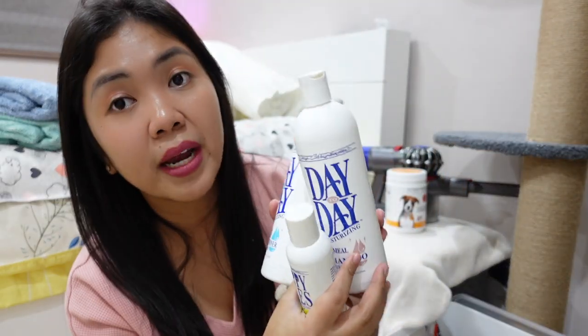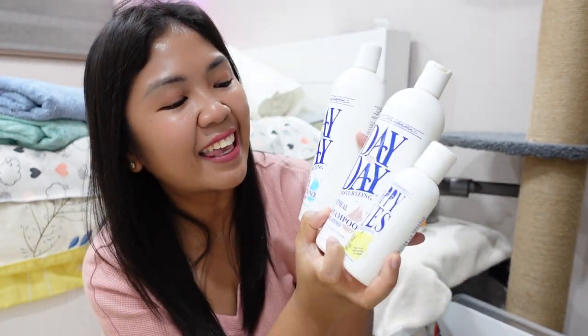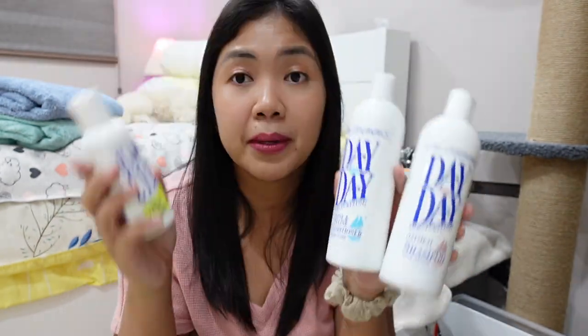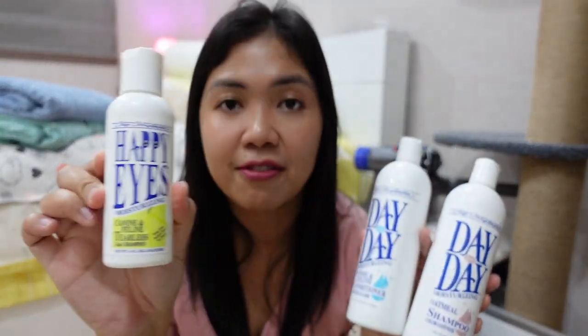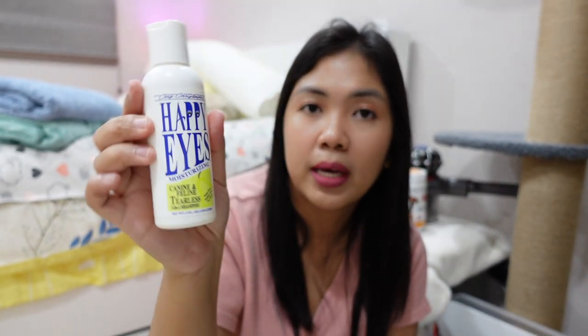I won't dive into Chris Christensen too much because I've been talking about them non-stop. But basically these are my favorite shampoos from them. I always use this — it's a must-have for me. This is the Happy Eyes. I also use this when I use the Super Bath, just to wash their snouts and around the tear stain area. I always use the Happy Eyes from Chris Christensen. It's a tearless shampoo, it's soap free, and it really smells nice.